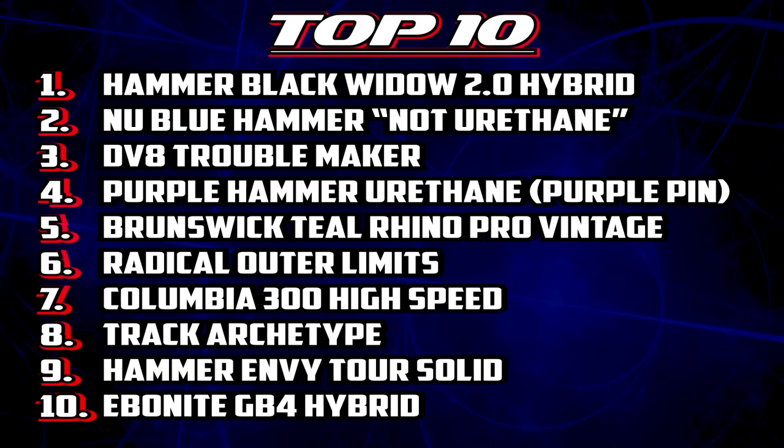If you have a ball you thought was in the top 10 but didn't make my list, please drop a comment below and let me know why you think it belongs there. If you have any questions or comments about the top 10 or any ball in the Brunswick lineup, put them in the comments — I'll be glad to help. Until then, please subscribe and I'll see you in another video.